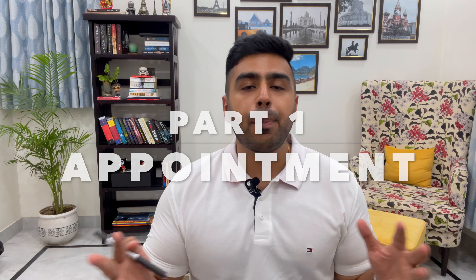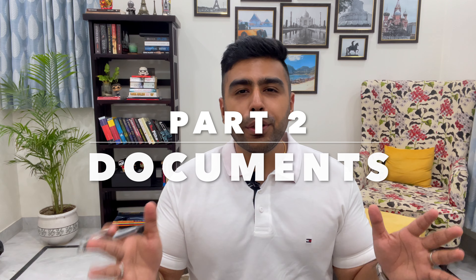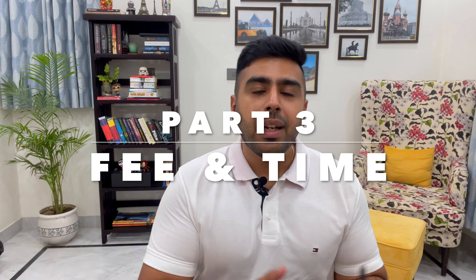I've been getting a lot of questions on my YouTube channel and on Instagram — people asking what's the right process to apply for a Turkey visa. So I thought, why don't I make this video to simplify the whole process. I've broken this video down into three sections: Part 1 is how to book an appointment with the visa center, Part 2 covers all the important documents you need to gather, and Part 3 covers the visa fee and processing time.